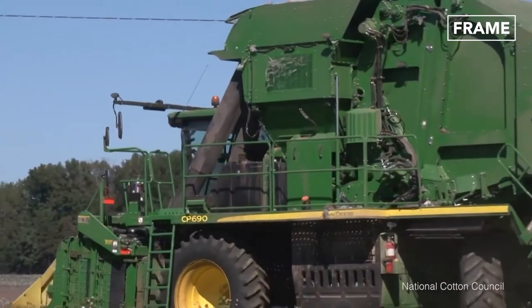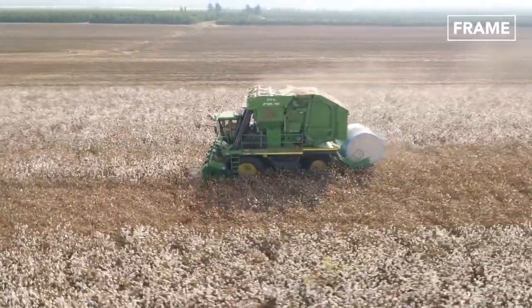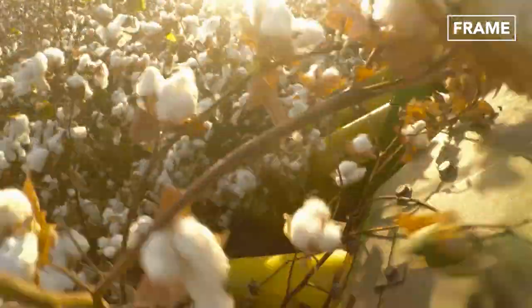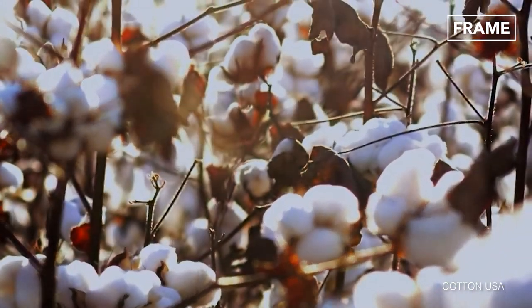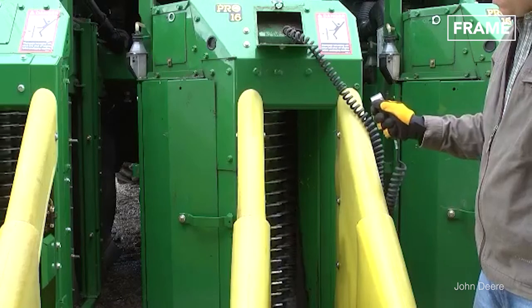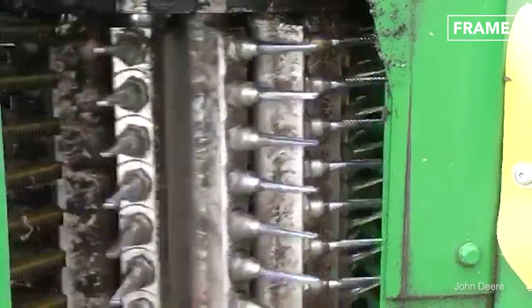The row units in the cotton picker machine, otherwise called heads, are responsible for all of the work. The yellow spouts in the machine pick up the low-hanging branches and guide them into the head, where two spinning drums are positioned to separate the cotton from the branches. Each head has two spinning drums fitted with bars, which hold rotating steel fingers with barbs, known as spindles.